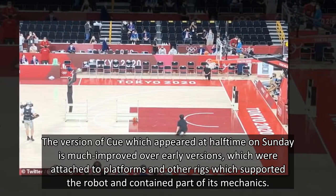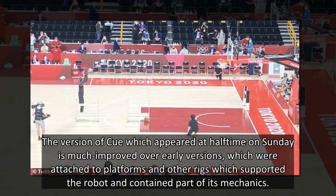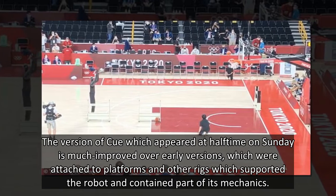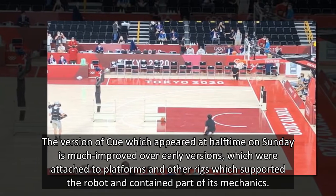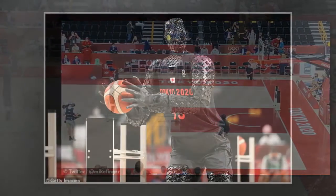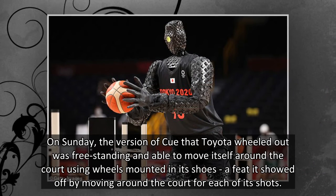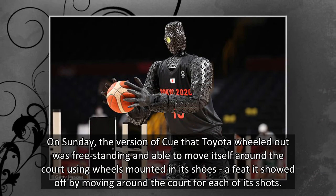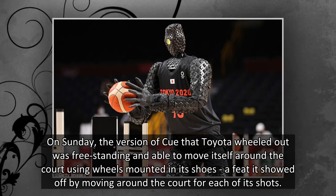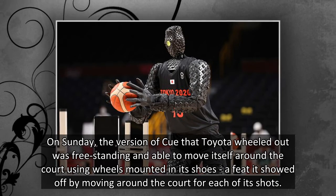The version of Q which appeared at halftime on Sunday is much improved over early versions, which were attached to platforms and other rigs that supported the robot and contained part of its mechanics. On Sunday, the version Toyota wheeled out was freestanding and able to move itself around the court using wheels mounted in its shoes, a feat it showed off by moving around the court for each of its shots.